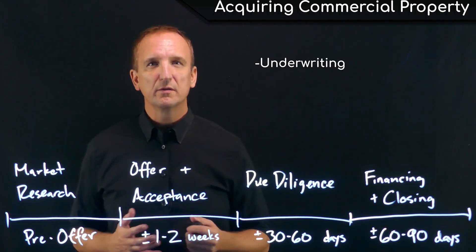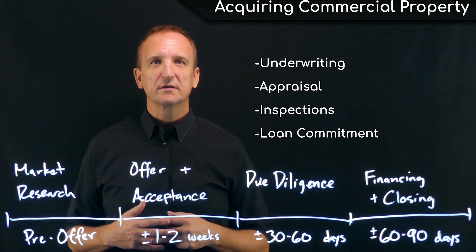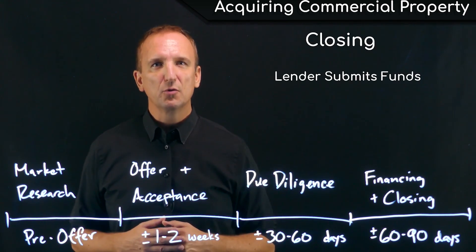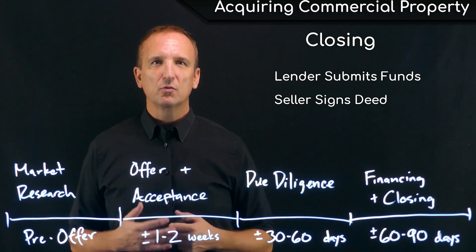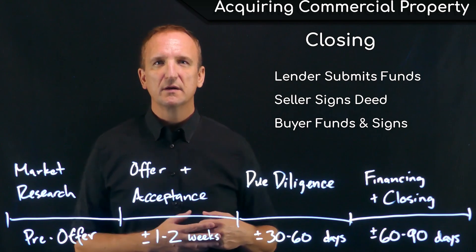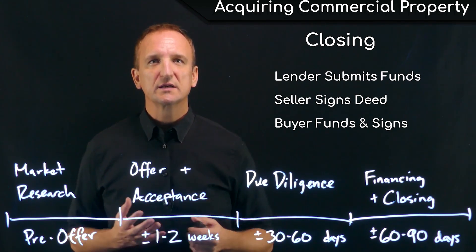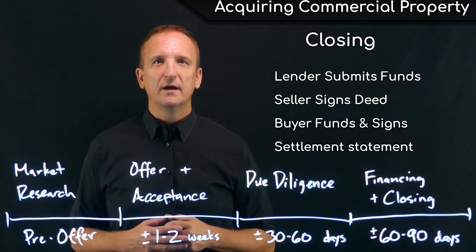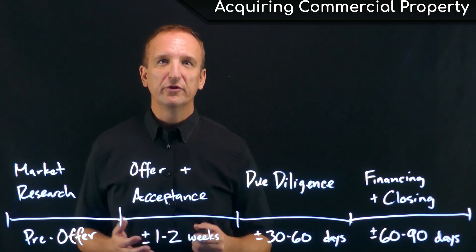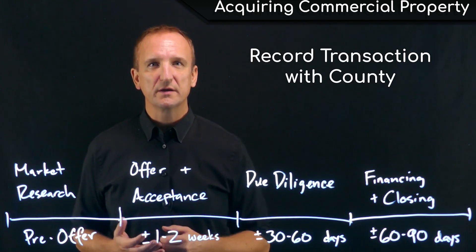Once the lender has underwritten the property, obtained an appraisal, and done all of their inspections, they will issue a loan commitment — their promise to bring their amount of capital to the transaction. At that point, the lender submits their loan documents to the escrow company. The seller signs over the deed and any other related documents to the buyer, the buyer signs their loan documents and brings the additional down payment and any other costs. The escrow company creates a reconciliation of all these numbers in the form of a settlement statement and has each party sign off on it. Once all funds and signatures are received, the escrow company distributes funds to the seller, conveys the signed deed to the buyer, and records the transaction with the county so it becomes a matter of public record.